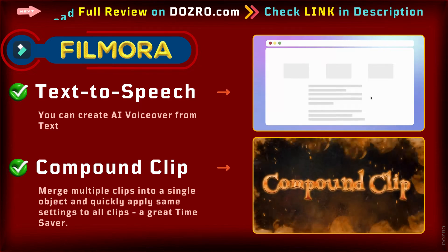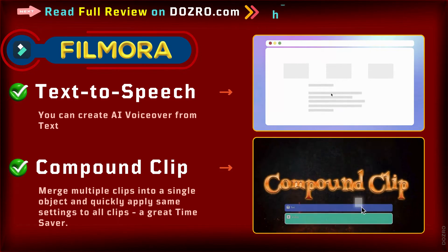The time-saving feature of Compound Clip is also available in Filmora.